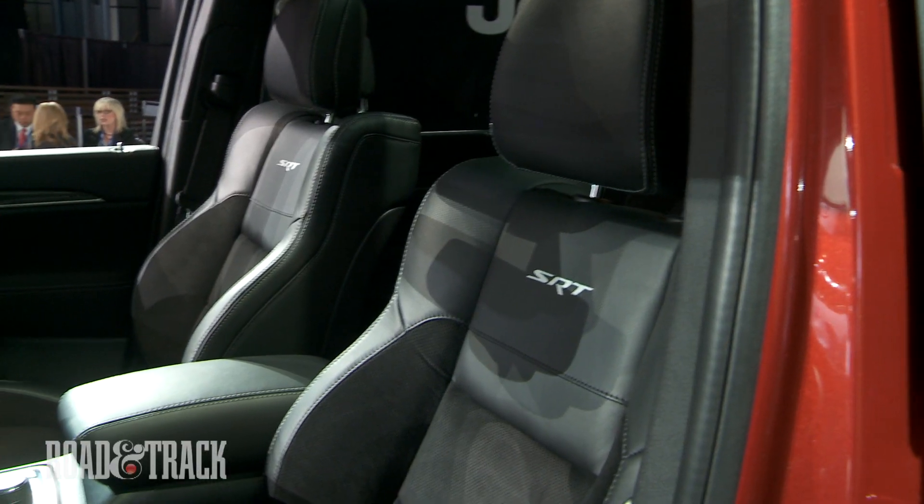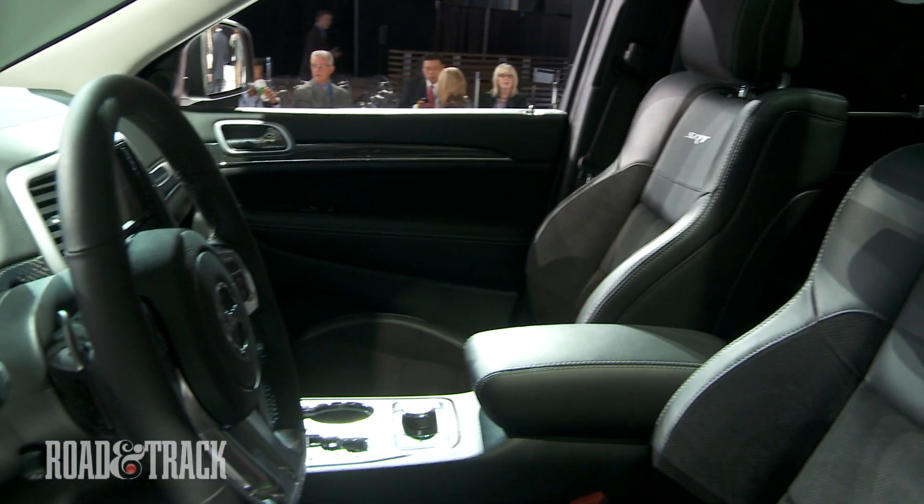Heavily bolstered leather sports seats are found inside, where there's carbon fiber trim on the instrument and door panels.